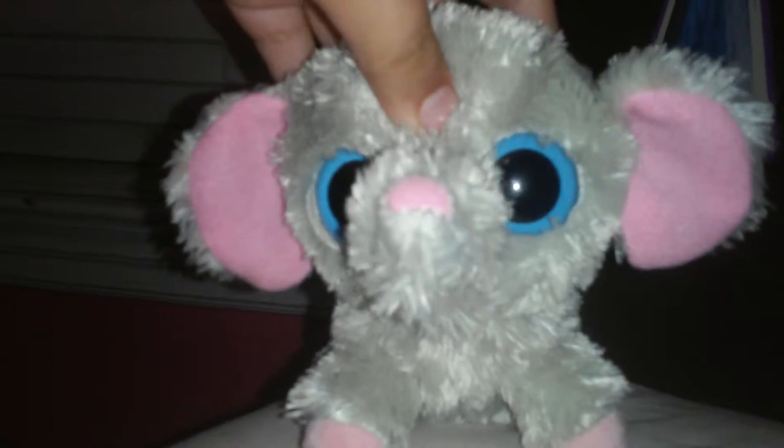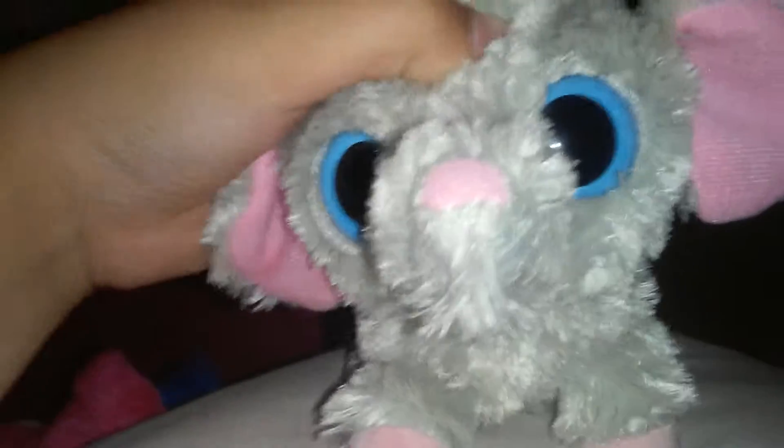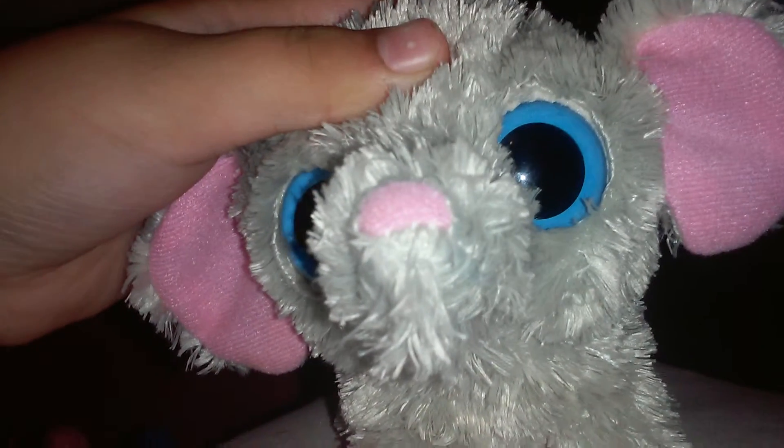Hi guys, Peanut here. And today, Gina wants to show you her Halloween costume. She's going to be a rainbow kitty. And since Halloween is coming up, why not? Thank you, Peanut. You're welcome. And yes, today I am going to show you my Halloween costume. Let's get to that.